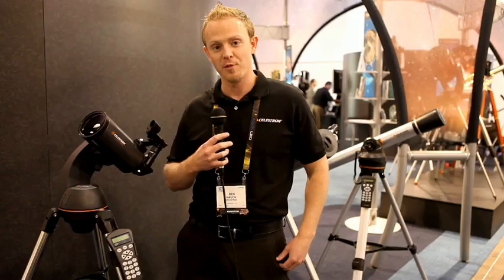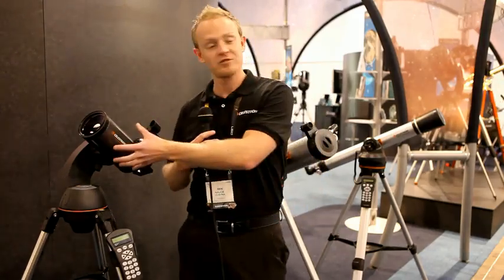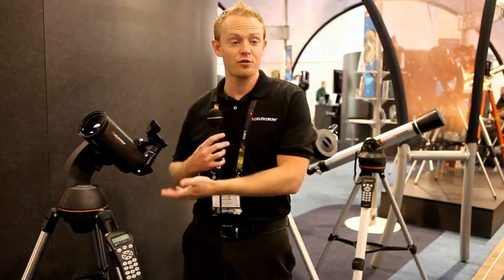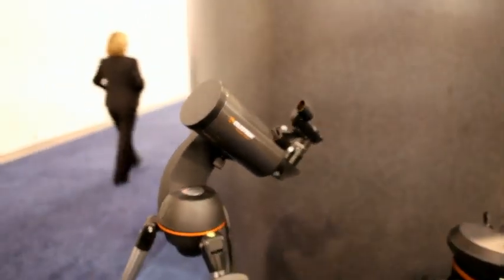This small telescope actually has a focal length of about 1250 millimeters, which makes this about a six-foot-long optical tube compressed down into a very small, compact size. This makes it extremely portable, very easy to carry around, and it doesn't require nearly as large a mount, so you're able to put a larger optical system in a very small package.